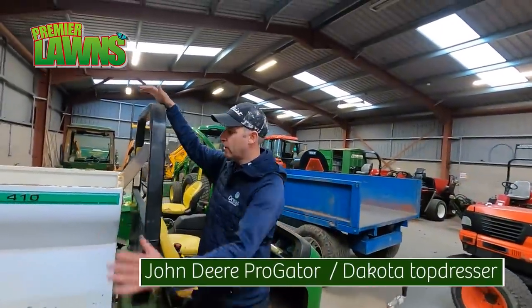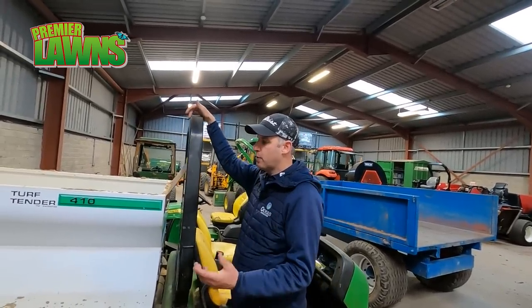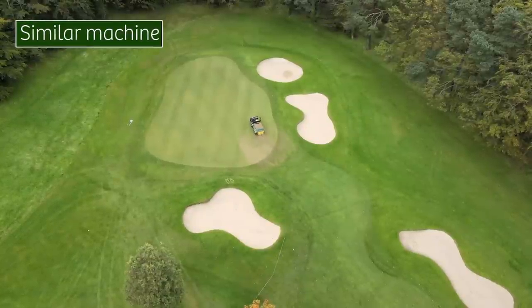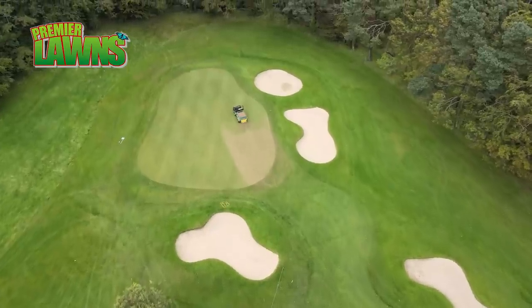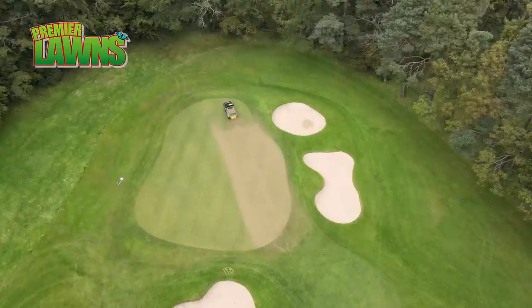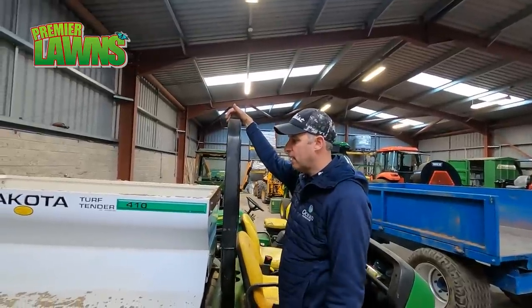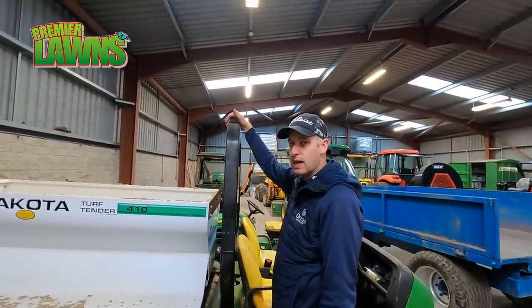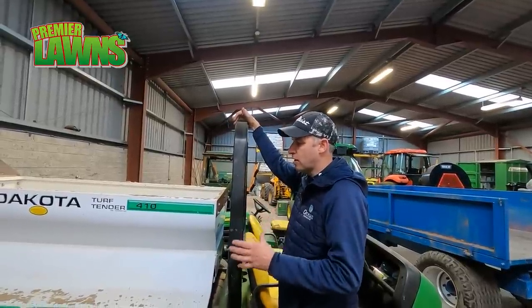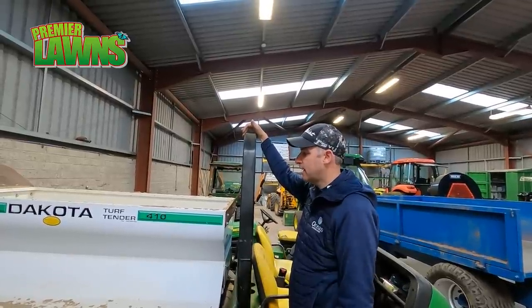This is a top dresser — we tip sand into the back of it and it spreads out on two disc spinners. We would top dress probably 120 to 150 tonnes a year onto the greens. This helps drainage and levels — it's a very important tool. Sand is one of the most important tools for greenkeepers, but not for the golfers. The golfers don't like it, and the mechanics don't like it because it blunts the blades. But we have to use it — it's vital. We use Darcy's sand, which is double-washed sand of proper granular size. There's an art in the sand — it's proper sand, around £35 a tonne.